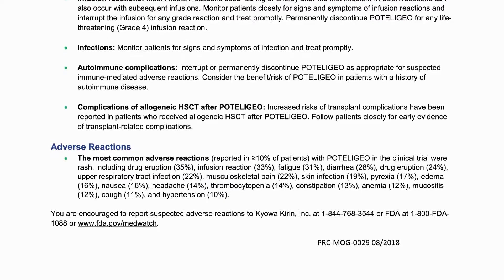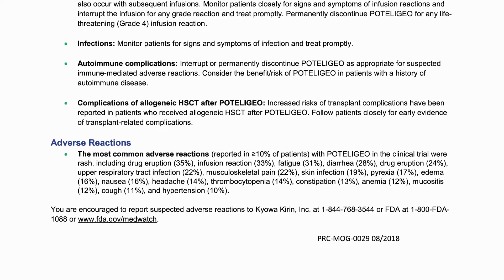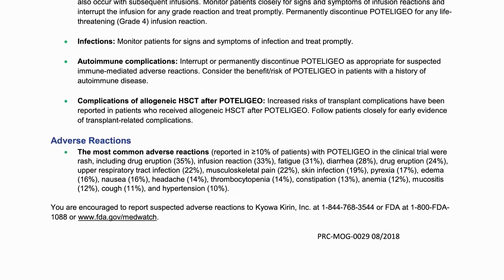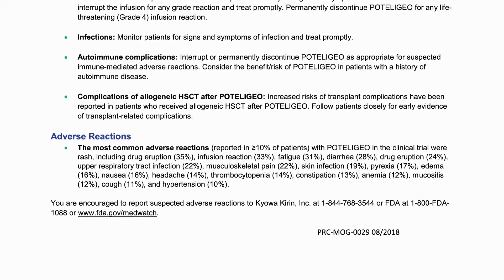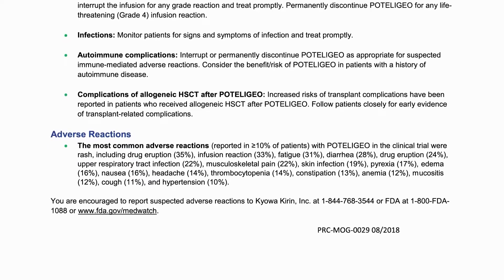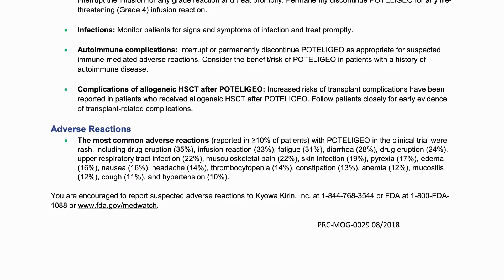You are encouraged to report suspected adverse reactions to Kiowa Kirin, Inc. at 1-844-768-3544 or FDA at 1-800-FDA-1088 or FDA.gov/MedWatch.